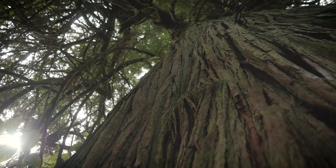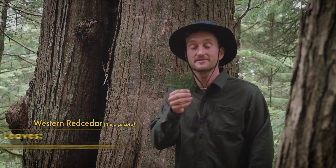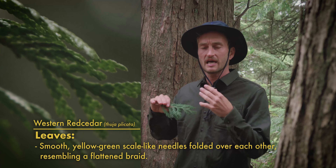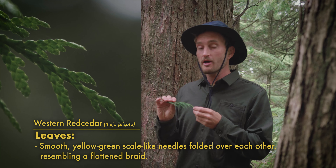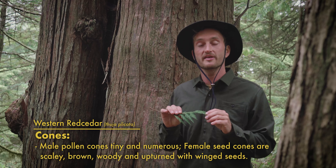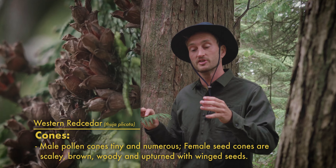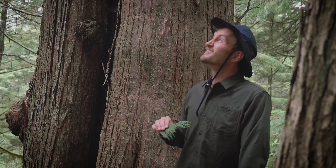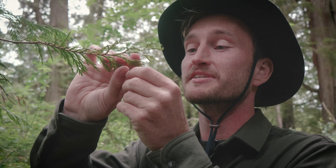The leaves on Western Red Cedars are also really unique because they're less needle-like and more scale-like. Up close it's a cool arrangement of overlapping scales with a yellowish-green hue that are really waxy — it almost looks like a flattened braid. The male pollen cones are tiny little orange cones that form on the end of branches and disperse a fine layer of pollen in springtime, which then fertilizes the female cones — really cool upright cones that almost look like wooden flowers. A life hack: the needles when crushed up smell fantastic and make a really nice cologne.